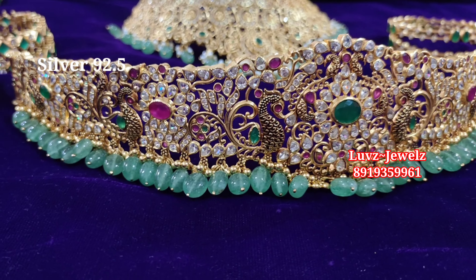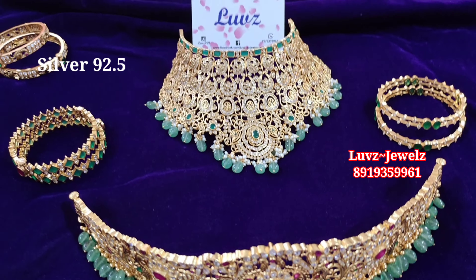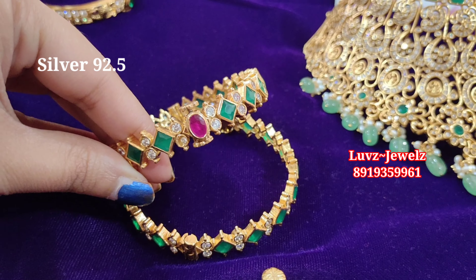The complete combo is available, and yes, we can provide it as a combo or individually — the choice is yours! We have multiple options in this Dasara sale.